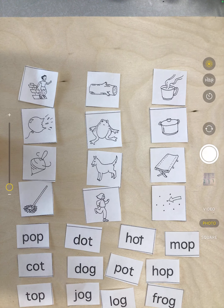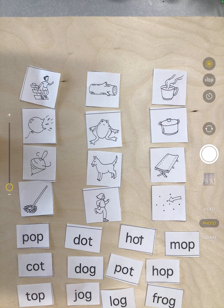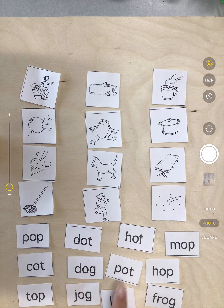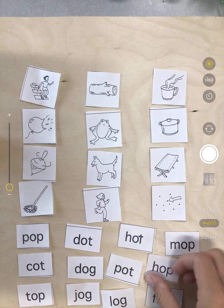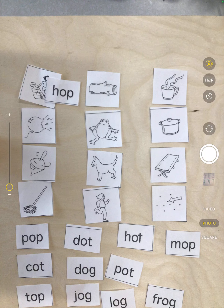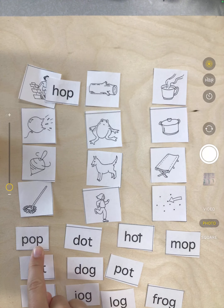Now we are going to find our words to match with our pictures. We're going to start with our op family. We have hop — I'm looking for a word that starts with an h sound and ends in the op pattern. Here's hop. Now I'm looking for pop, starting with that p. Here's a p — p, op — pop.